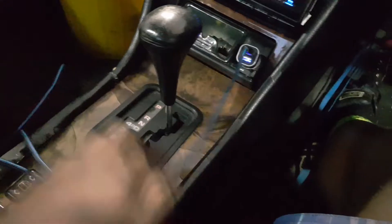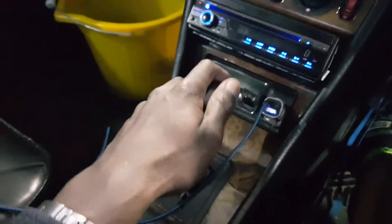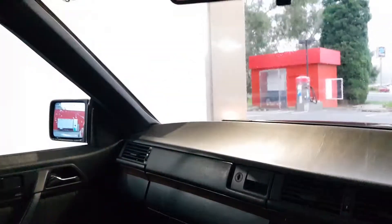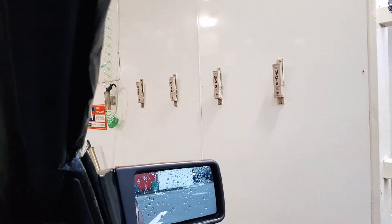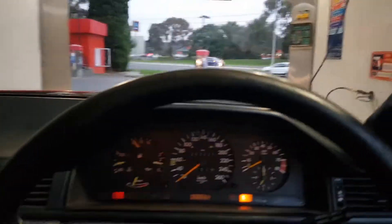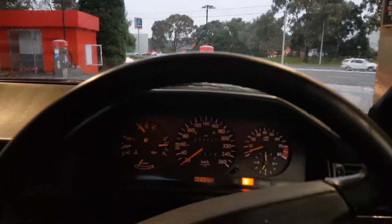It has some trouble going into reverse — all the forward gears work fine, just the reverse gear, sometimes you're lucky to get it and you wait a little bit. There we go, we're moving. Because it's gone cold since I parked it for a while, but eventually once it's been driven for a few minutes it'll be just fine.